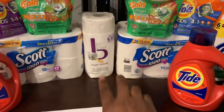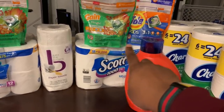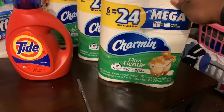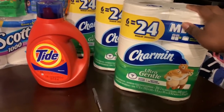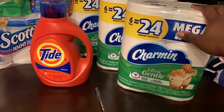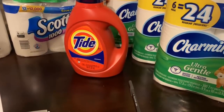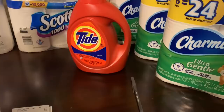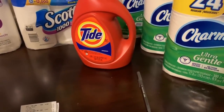This transaction has the same items as transaction one, minus the paper towel. I got the Tide for $11.94, Scott for $7.99, Gain Flings for $4.94, Tide Pods for $4.94, and two Charmin Mega Rolls 6-equals-24 at $7.99 each, bringing the total to $45.79. Coupons used: $10 off $40 from the coupon center, $2 off Tide Pods, $2 off Gain Flings, $3 off Tide, $0.50 off Scott, and $0.25 off Charmin digital coupon, bringing the subtotal to $28.04.